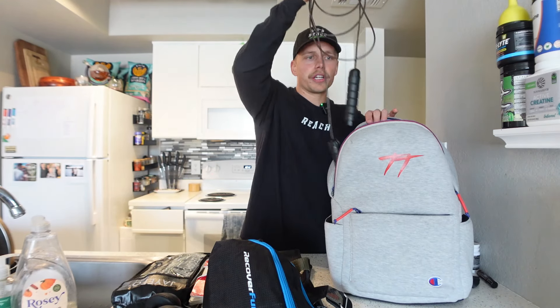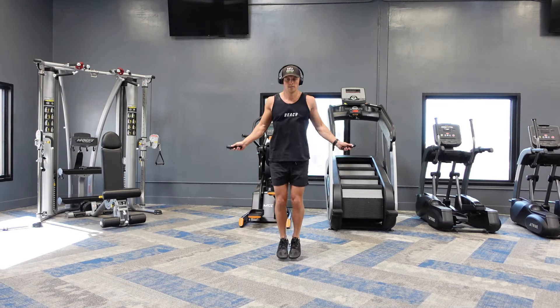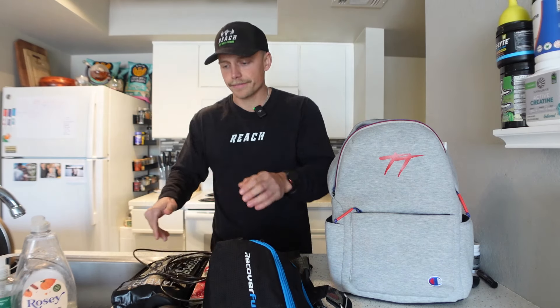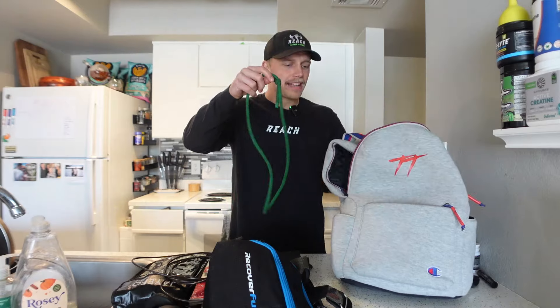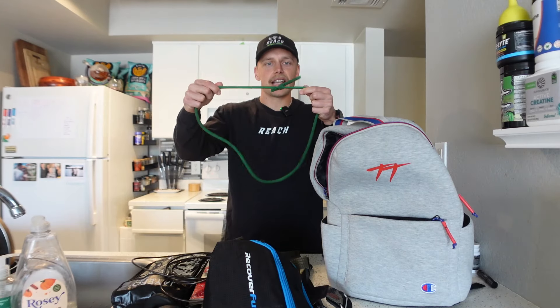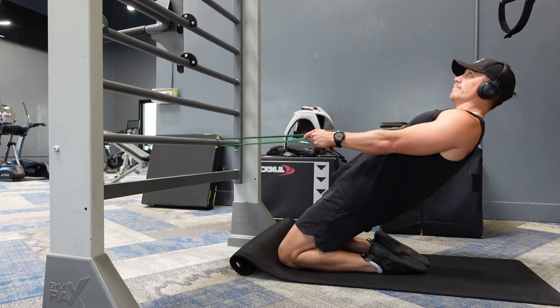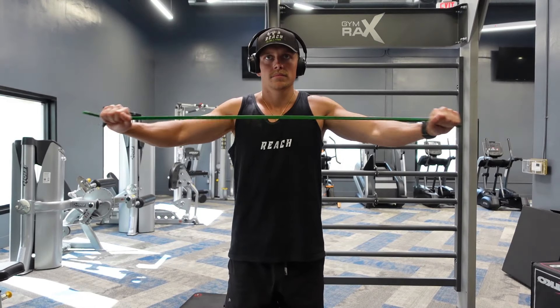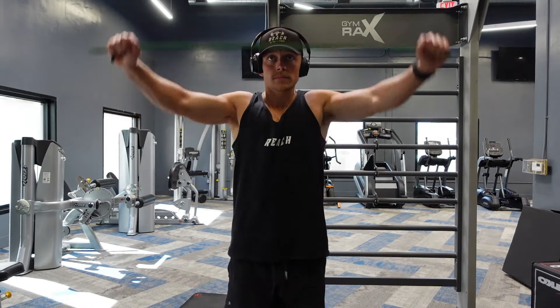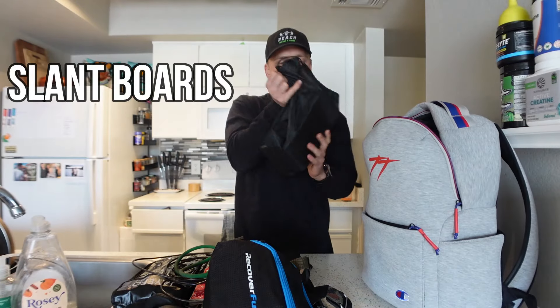Next is a standard cardio option — a jump rope. Simple, love it for warming up, working the calves, and getting the heart rate up. You can use it anywhere and it's easy to carry. Also in the bag is an old broken resistance band I tied back together — I really should get a new one, but it works for assisted reverse Nordic curls, shoulder warm-ups, or adding light resistance. Lightweight, doesn't take up space, so it stays in the bag.